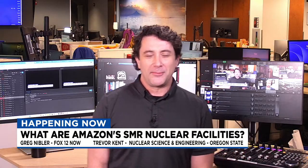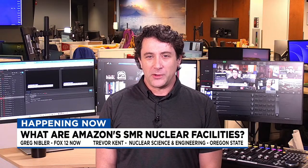Hello everyone, this is Fox 12 Now. I'm Greg Nibbler — thanks for joining us. We do appreciate it. We are live streaming here every weekday starting at 1 p.m., going throughout the afternoon.